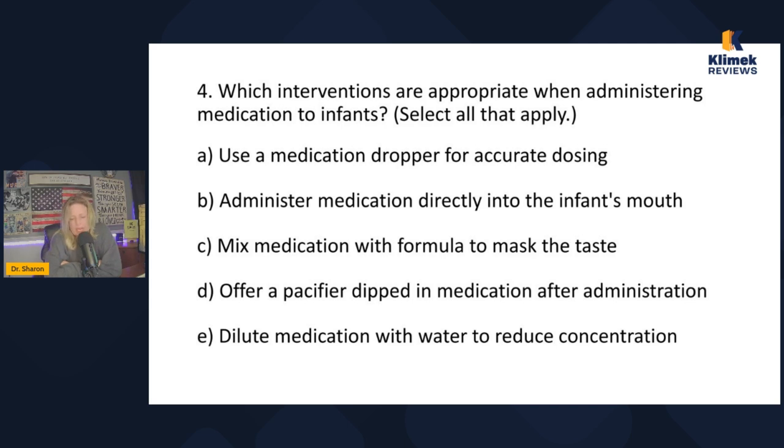On NCLEX we're not testing what we do in real life — is mixing medication with formula a rule I need to follow? I don't think it is. Offering a pacifier dipped in medication after administration makes no sense — why would I dip it after? D is out. Diluting medication with water to reduce concentration — absolutely not, because I need to give the concentration that's ordered. So I'm not going to reduce the concentration. That leaves A and B.